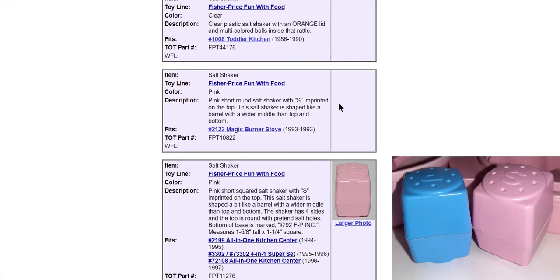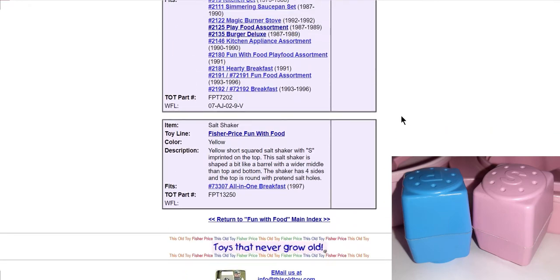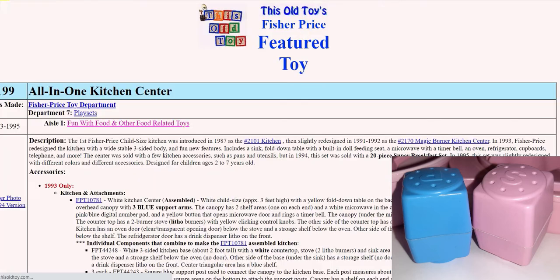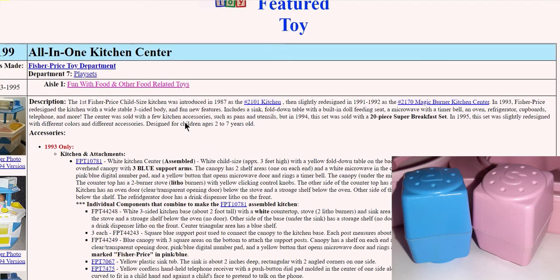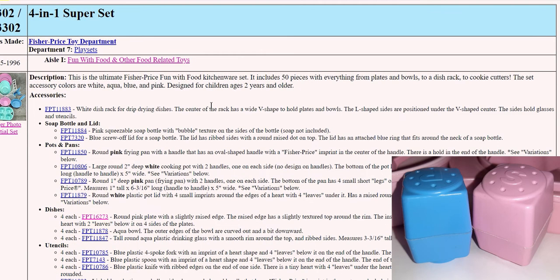It's kind of easy to figure out. Here's the pink salt shaker that we have right here. If we scroll down, there's another page for pepper shakers - they're very in-depth on this website. So this is definitely the salt shaker we have. We then have three choices: it's the All-in-One Kitchen Center, the Four-in-One Super Set, or another year of the All-in-One Kitchen Center. I'm going to right-click and open up two of these. Here's the All-in-One Kitchen Center - this whole kitchen set - and I don't think that's the correct one. From my experience, I'm pretty sure it is the Four-in-One Super Set.